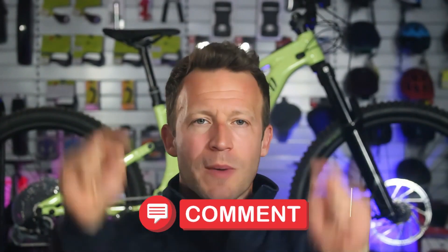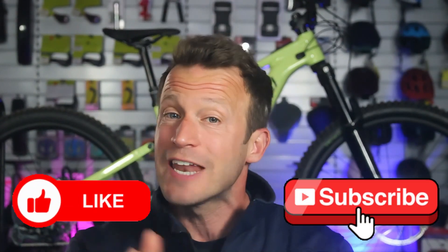Stay tuned — we'll bring you a full ride review very soon. So what do you think? Has the Gen 4 Turbo Levo, on paper at least, re-established itself as the bike to beat, or is there another machine out there that stands at the top? If you're in the market for a new eMTB, drop your thoughts in the comments below. Thanks very much for watching — if you enjoyed this video, please like and subscribe, and if we don't see you in store, we'll see you in the next video. Cheers!